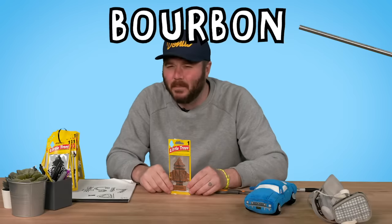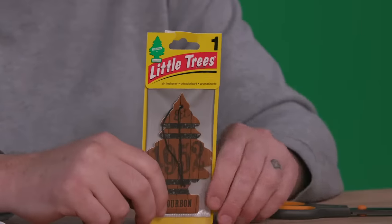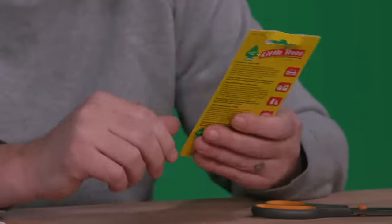Next up we have Bourbon, which is a weird one. I don't know if I'd want my car to smell like booze. First gag of the day. It does not smell good — it smells like cigars. 25.